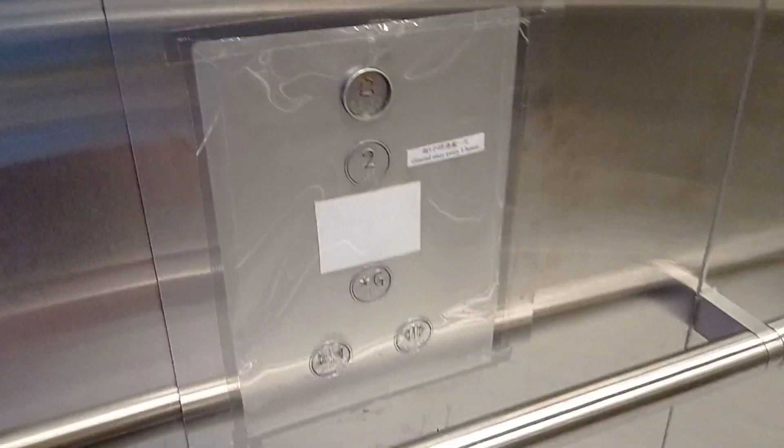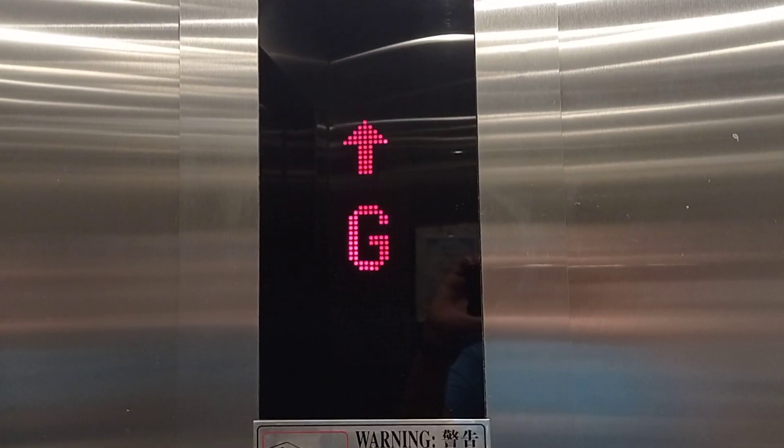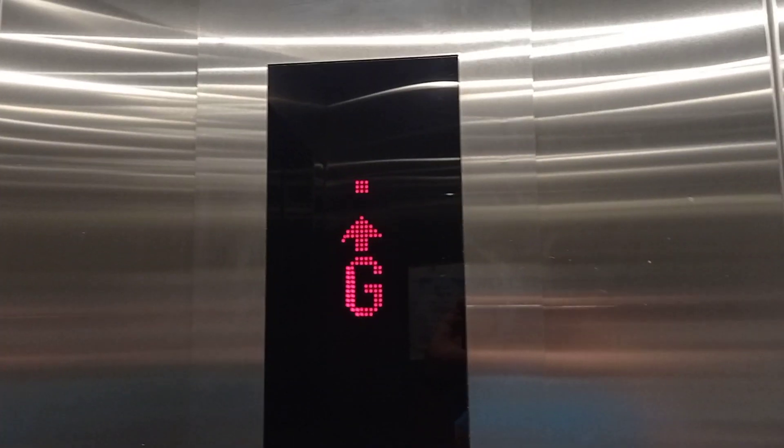This is a very cool thing to see. Here we go. One, two, three, two, one, two, one, one.